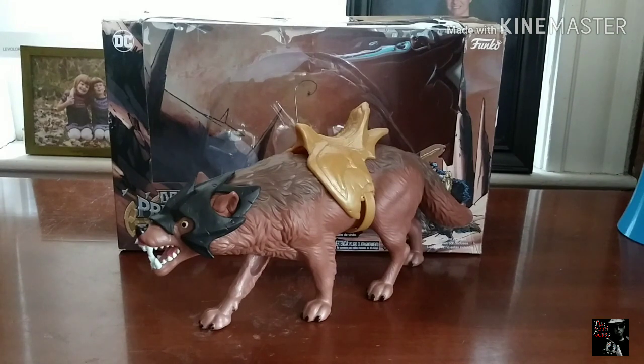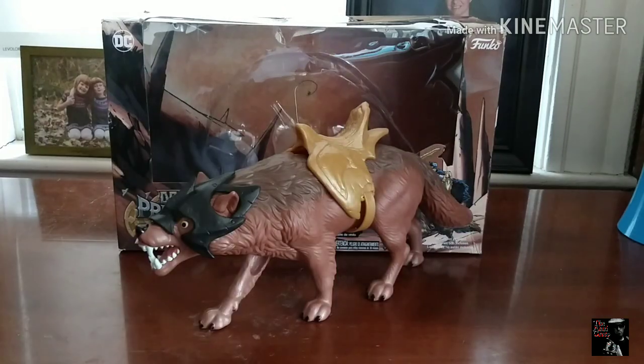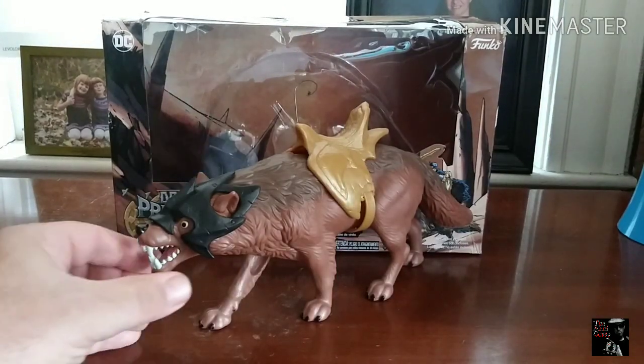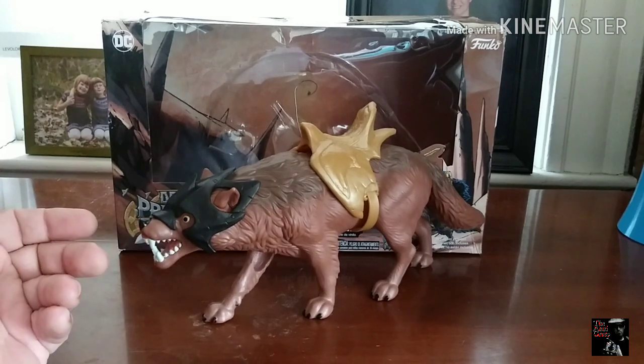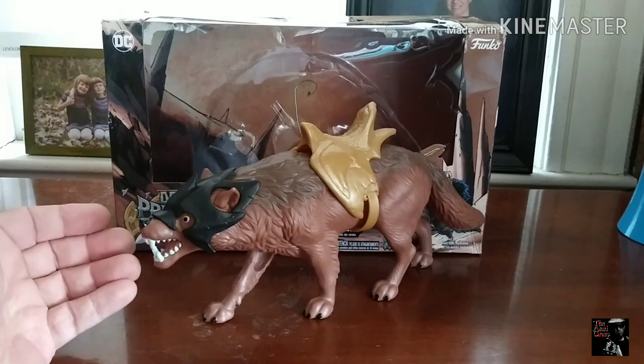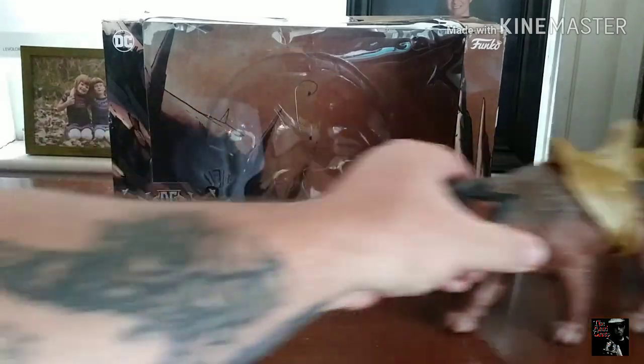Now I don't collect the DC Primal Age figures, but I said in the last video that I really like these — what we would have called vehicle-style — the creatures that are the heroes' and villains' companion pieces. The things that our heroes and villains would ride upon and battle, or just to get from home to the grocery store, or whatever it is that Batman would do on his wolf.